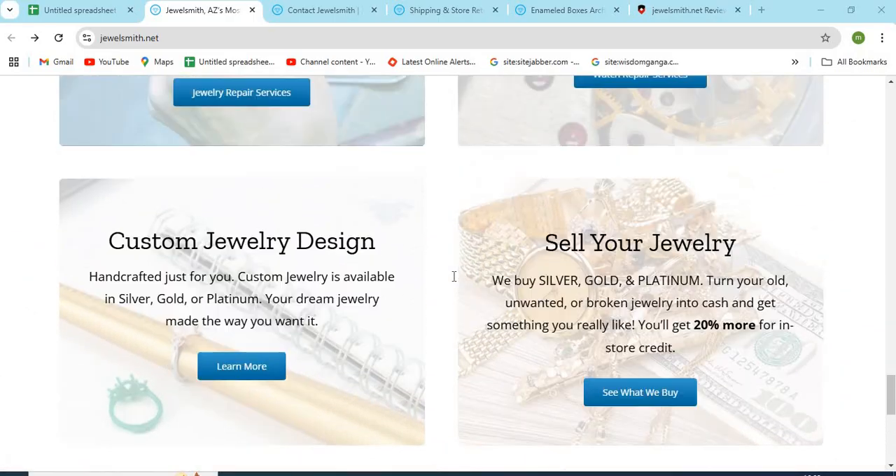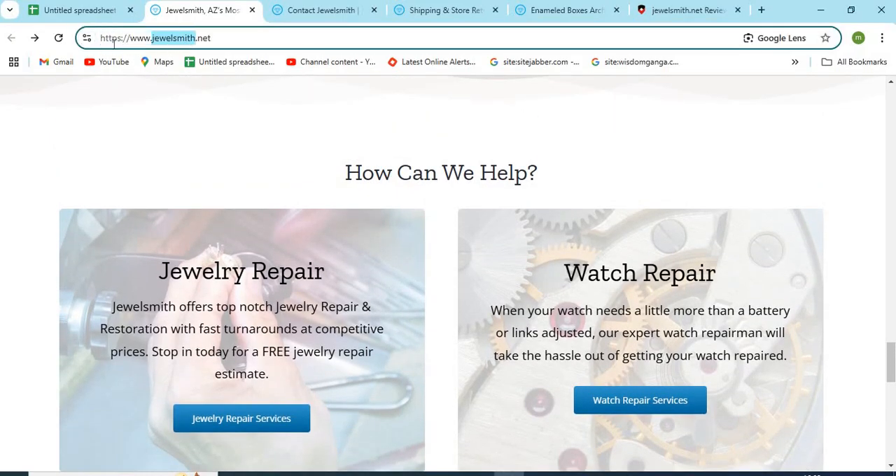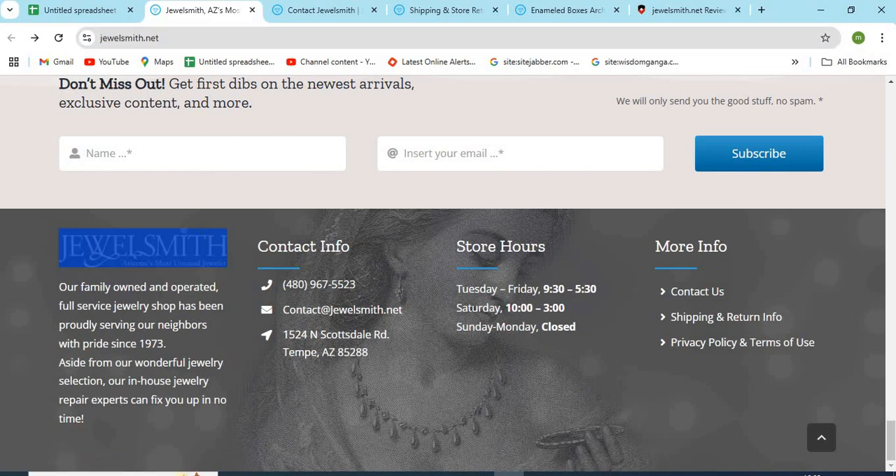1. Check the website domain name carefully and check if the website is HTTPS secure. 2. The About Us page is very important for any website. With the help of this, we can find out who is operating this website and if we can trust them. Improper or missing About Us information is a sign of a scam.